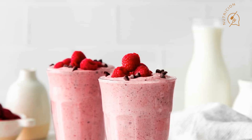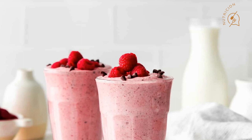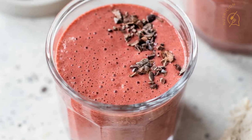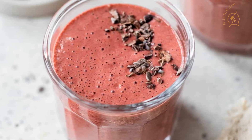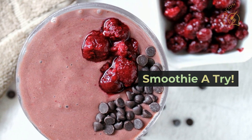In today's video, I'm going to be sharing with you why you should consider adding a chocolate chip raspberry smoothie to your keto breakfast routine. This delicious smoothie is not only low in carbs but also packed with nutrients that can help you feel energized and satisfied throughout the day. So, without further ado, let's dive deeper into the 5 reasons why you should give this smoothie a try.